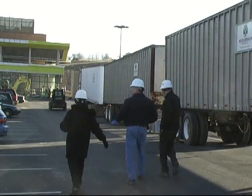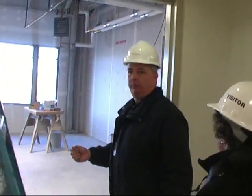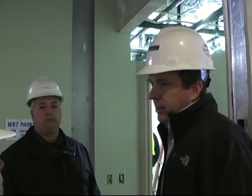I was able to check in on the progress at the new hospital when I received a tour of the facility on Tuesday, January 4th. Mike Albright, Manager of Construction Services with Valley Health, acted as a guide for the walkthrough.